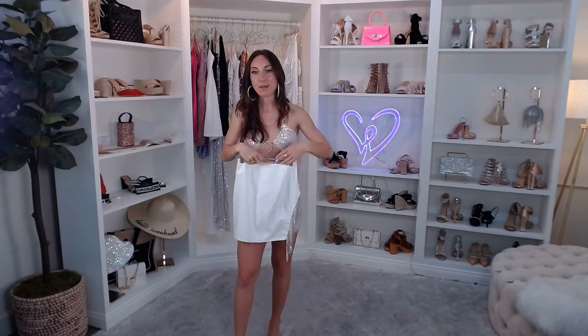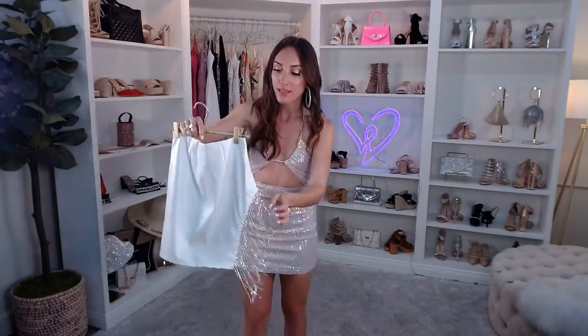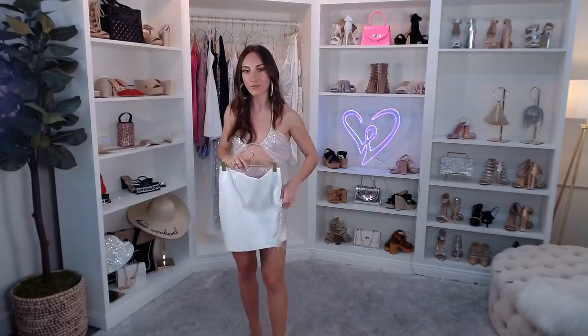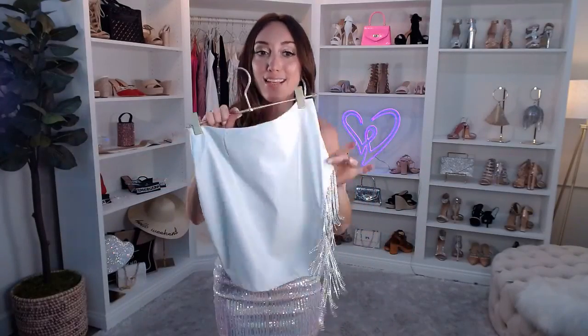A really fun idea — the bride-to-be wears white, all her girls wear black. Look at that beautiful cascading rhinestone fringe — so satisfying! With every single step you take, this just fringes with you. It's an asymmetrical high side slit, but not too high — you can dance in this and feel totally secure. It's a faux leather fabric and comes in ivory and black — just under $40. An essential for a bachelorette or birthday weekend — pair it with a little white crop top or bustier.